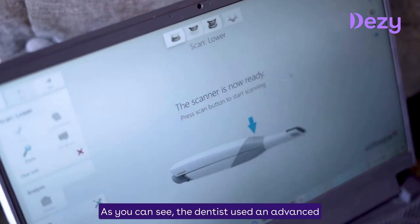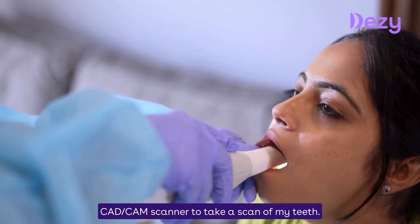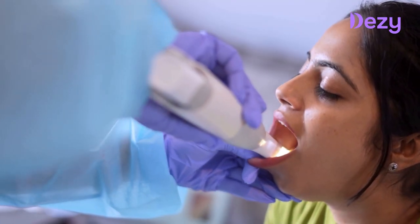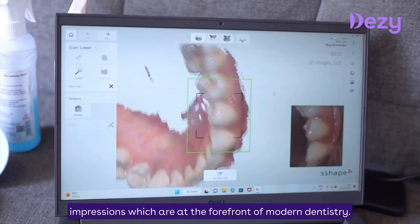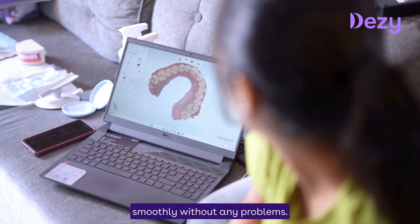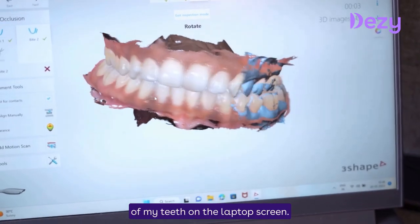As you see, my teeth scan dentist used an advanced CAD CAM scanner. This intra-oral scanner is much less invasive than traditional teeth impressions. This technique is used for the most accurate impressions in modern dentistry. My scan impression is very smooth, and my teeth impression is very professional and helpful.